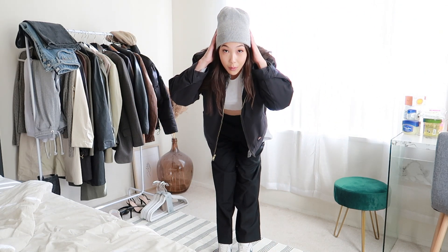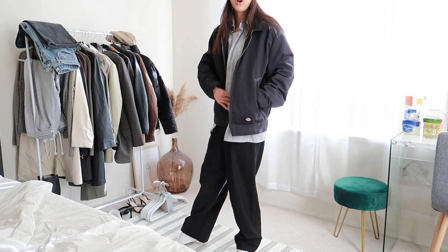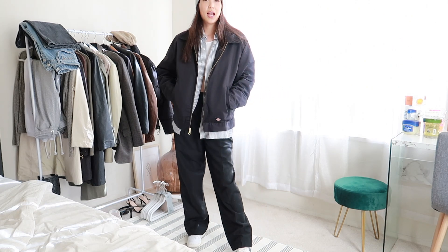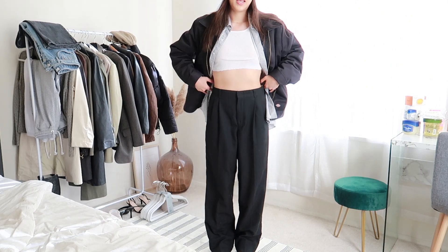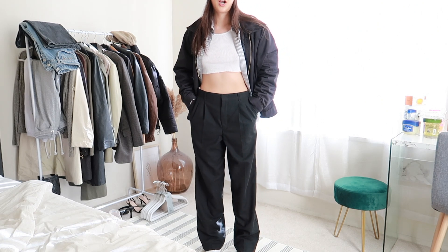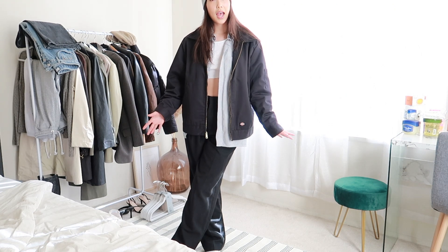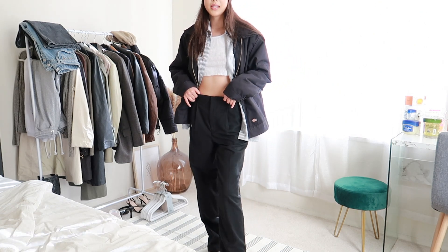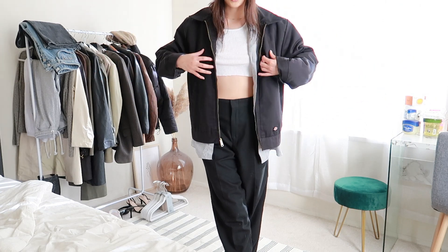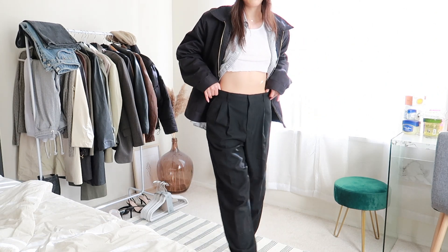I wore the beanie to match the gray on the button-down, and I liked the contrast of the longer, more put-together dress shirt with the more baggy casual jacket. The contrast between a plain crop top and looser, dressier pants gives it a kind of workwear feel, but it stays casual because of how everything fits. Without the jacket it would look almost businessy, but with the jacket, beanie, and sneakers the outfit ties together pretty well — very comfortable and very warm.